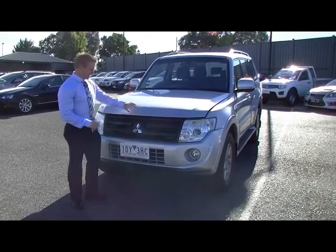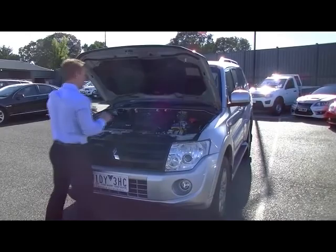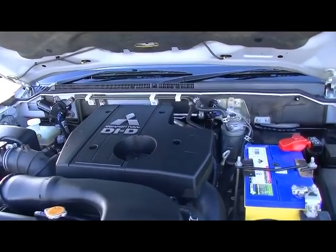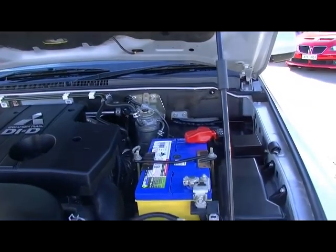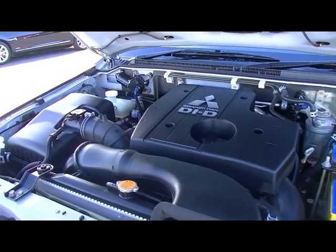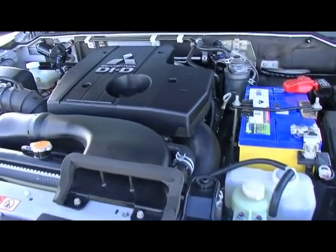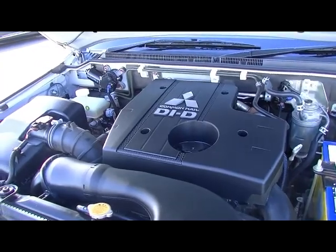Moving under the bonnet of the Pajero — very easy to find the latch rod at the front there to hold the bonnet right up out of the way. Under here is Mitsubishi's famous tried-and-true 3.2-litre common rail turbo diesel. It's a very impressive engine that's been around a long time, producing 147 kilowatts of power and a very impressive 441 newton metres of torque. The car is a very well-designed tow vehicle with excellent fuel efficiency, running at an average of 9 litres per 100 kilometres — so you should see yourself getting over 950 kilometres per tank depending on how you drive. As you can see, it's all very clean and certainly well maintained under the bonnet.